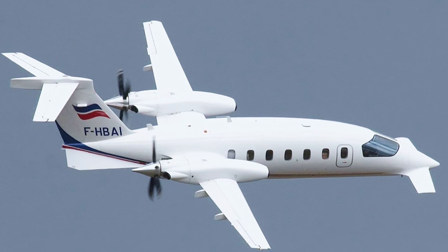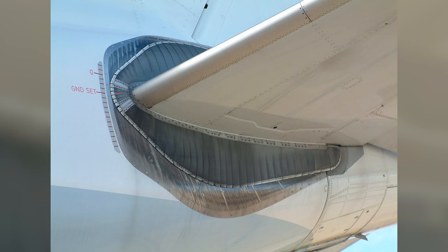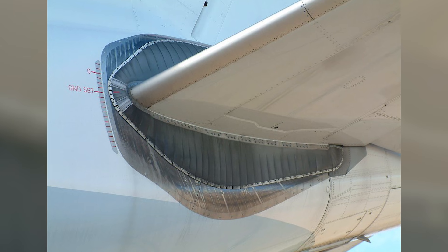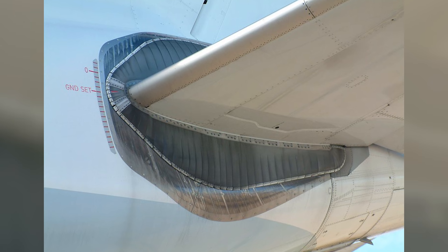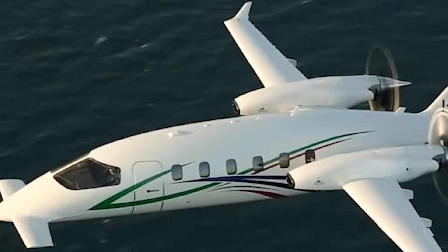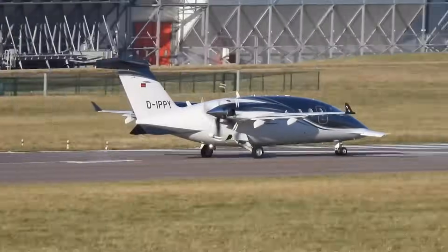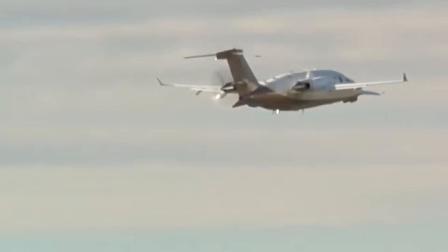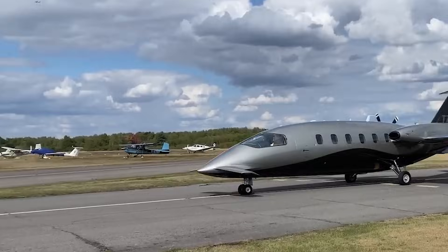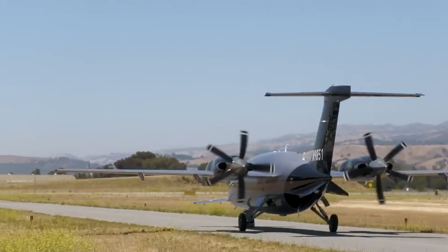This reduces the workload on the rear. Then there's the small rear-mounted horizontal stabilizer, which isn't just there for balance — it actively contributes to lift. The fuselage itself plays a role too, shaped to support airflow rather than fight it. By spreading lift across three surfaces, drag drops significantly. The aircraft doesn't need extreme angles of attack.